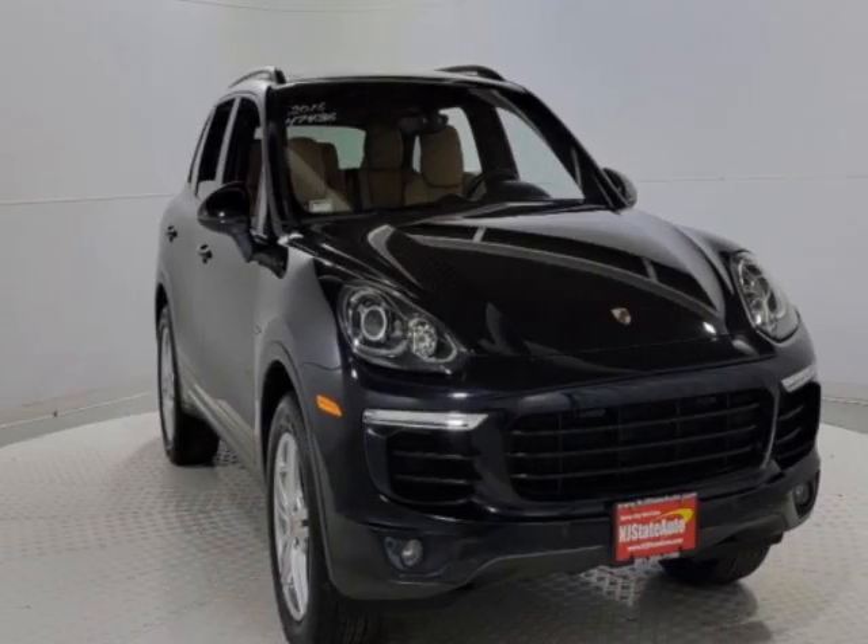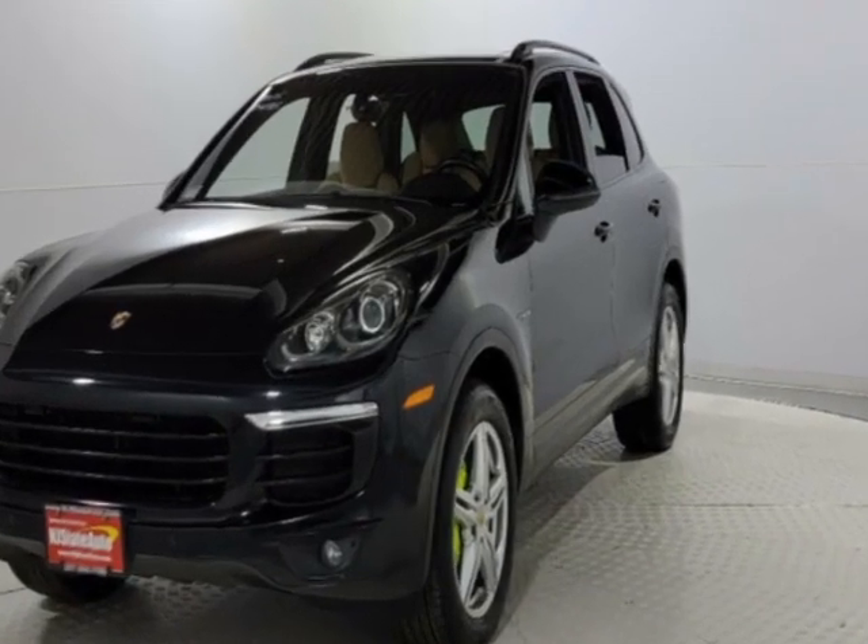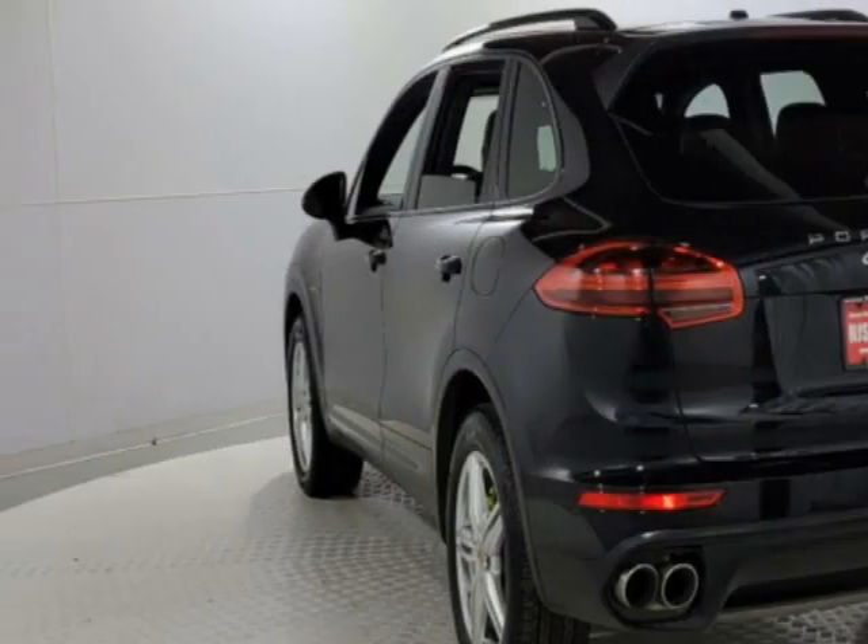Look at this 2016 Porsche Cayenne. This Cayenne has just under 59,500 miles and comes with a limited warranty.